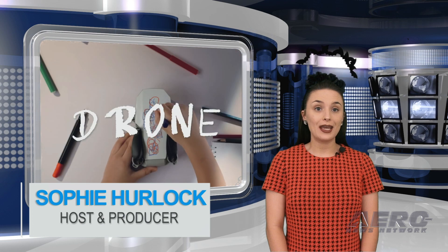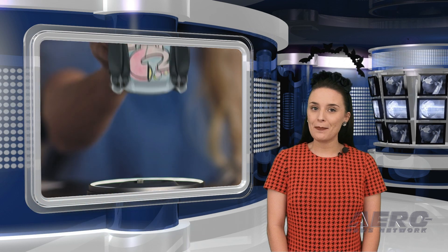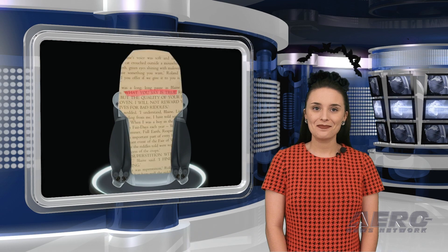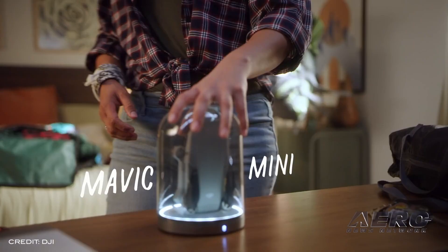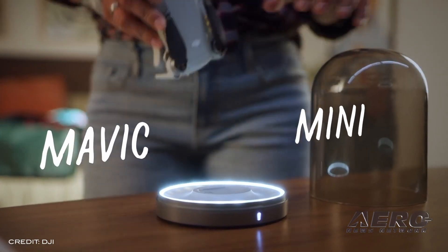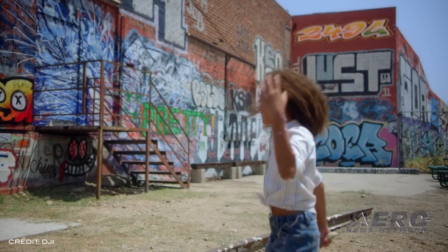As predicted and leaked, there's now a new member of the Mavic family: the Mavic Mini. Weighing just 249 grams, Mavic Mini is portable, designed for safety, and perfect for everybody who wants to experience the fun of flying.